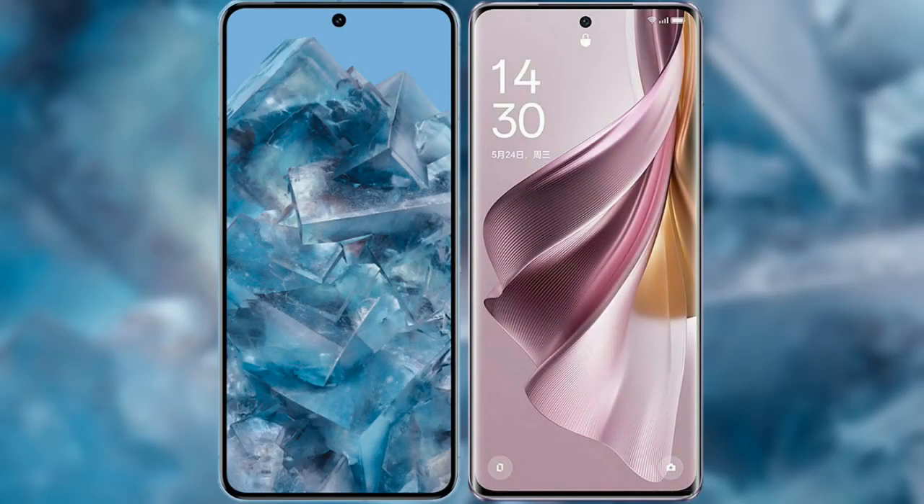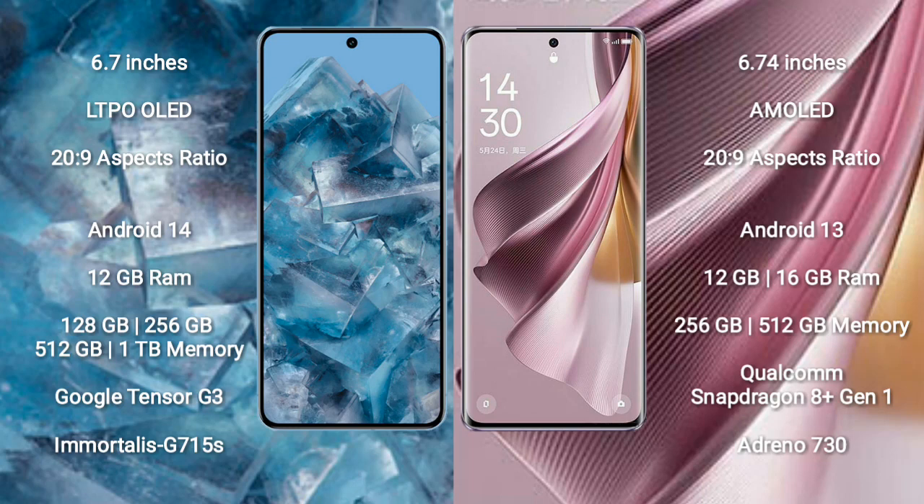I will compare the new Google Pixel 8 Pro with Oppo Reno 10 Pro Plus. Google Pixel 8 Pro comes with a 6.7-inch LTPO OLED display and a 6:2.9 aspect ratio. Oppo Reno 10 Pro Plus comes with a 6.74-inch AMOLED display and a 6:2.9 aspect ratio.